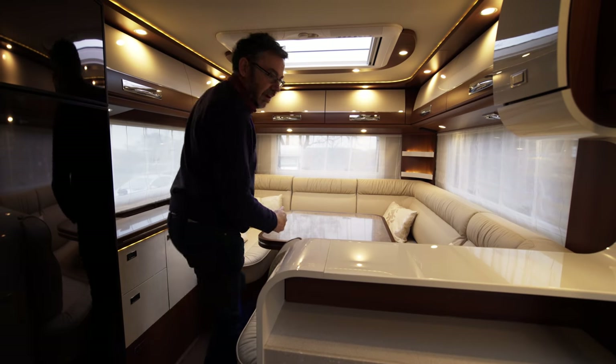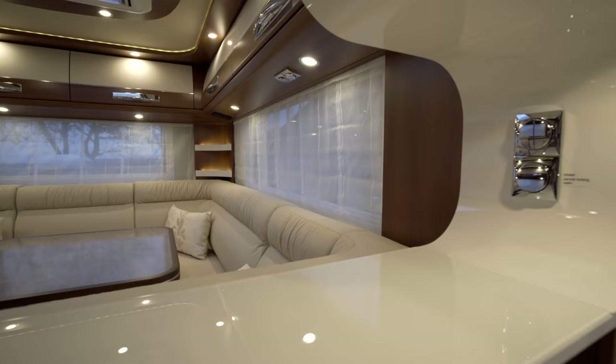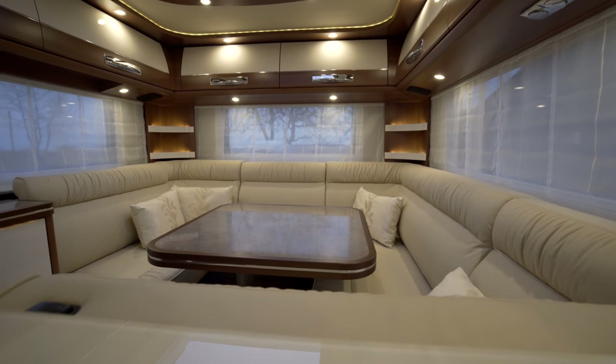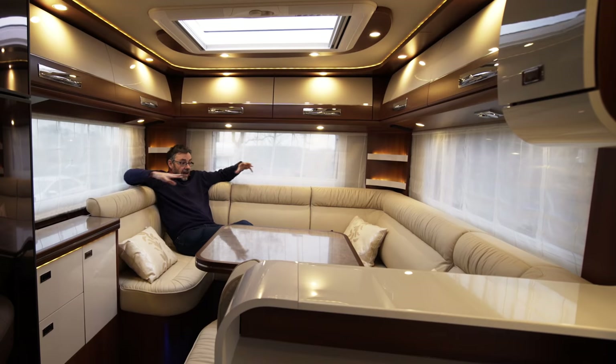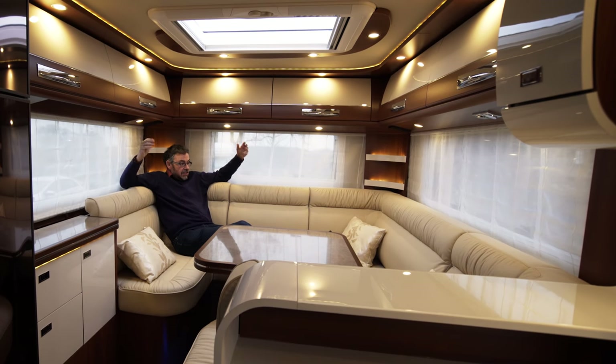The whole raison d'être of this motorhome is this lounge, and this has to be one of the best lounge areas I've ever seen in a motorhome. C-shaped lounges aren't brand new — they've been around for a couple of years now, and Concorde, Dethlefs, Francia all offer them. But this is the first time it's been done in a sub-eight-metre motorhome, and it's still very, very sumptuous.